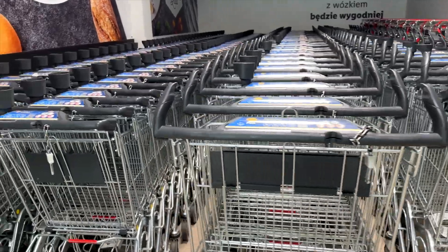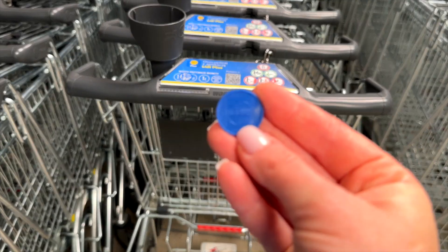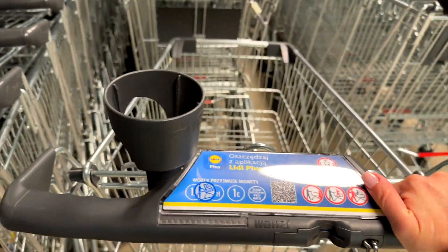There are a few types of shopping carts at Lidl — a large one and a small one — and you need a coin for those. But what if you don't have a coin? Easy. Just go to the cashier and ask for a 'jeton' — this is how they call it in Polish. They will give you a plastic jeton that you can use instead of a coin for the shopping cart.